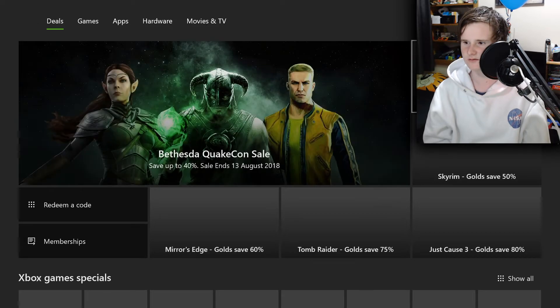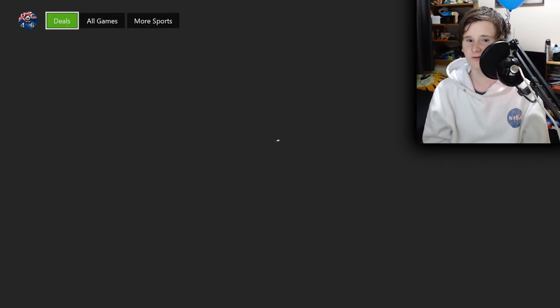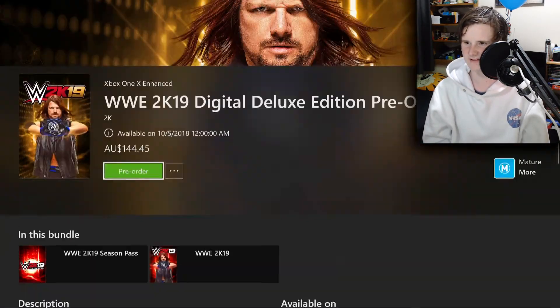We're going into the Microsoft Store and we'll search up WWE 2K19. Alrighty, here we go. $144.45 for the digital deluxe edition — you get the season pass, the early access, which is what I need.